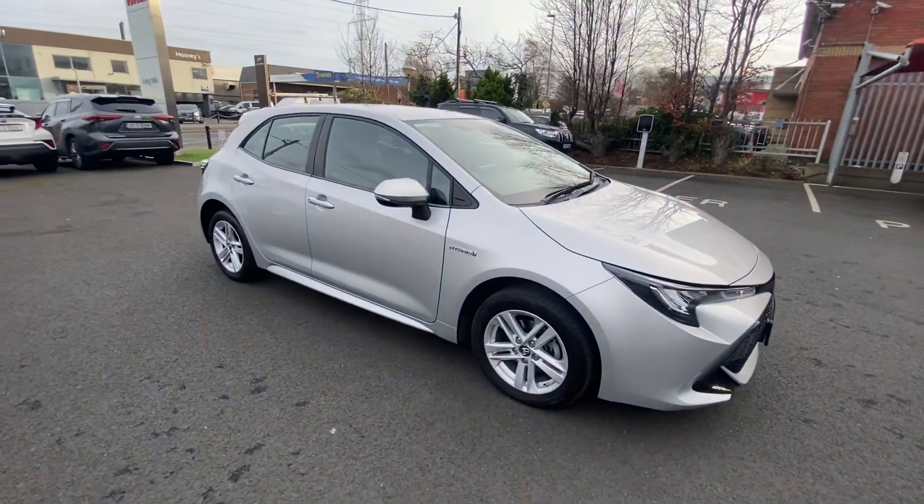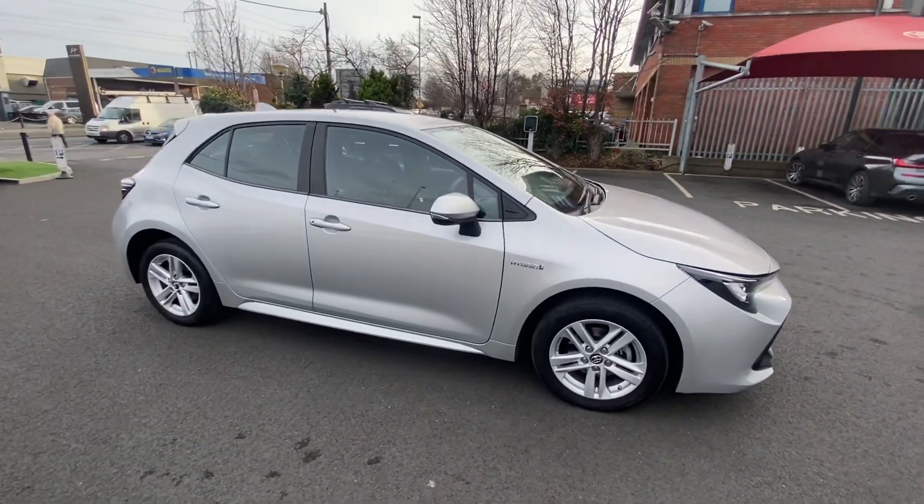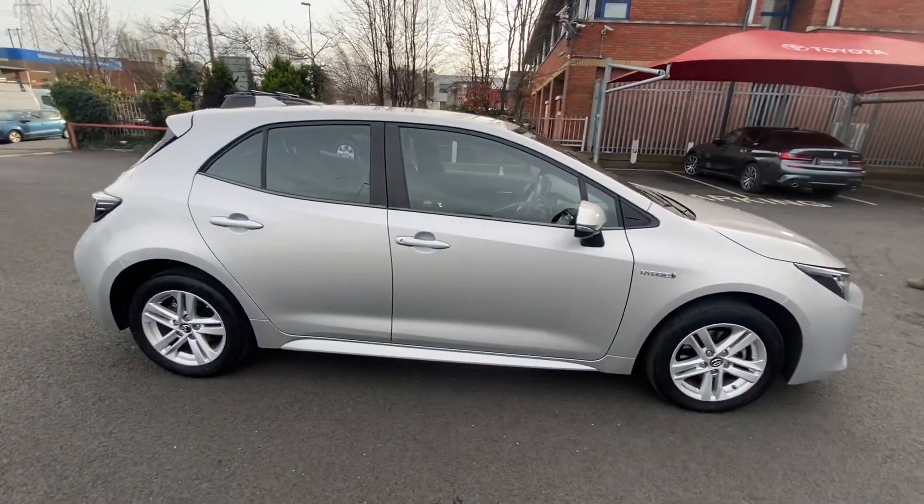It has a lovely set of alloys, also comes with a reverse camera, automatic lights and automatic wipers.